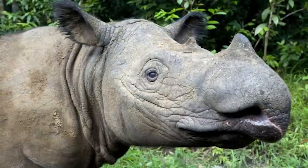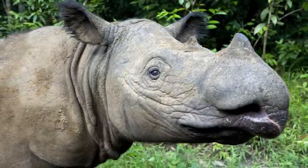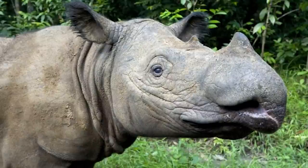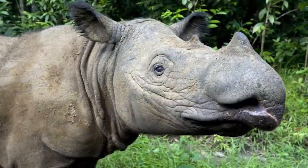If you want to further support rhino conservation, there is a donation link in the description and in the comments. Thank you for watching, and I'll see you all next time with the final installment covering the Javan Rhino.